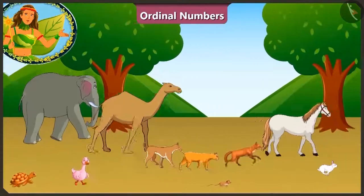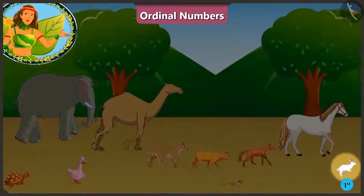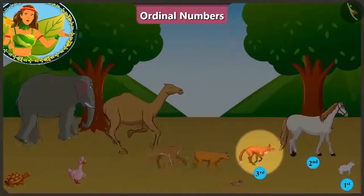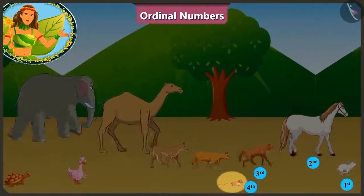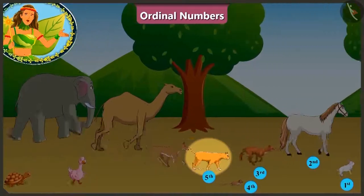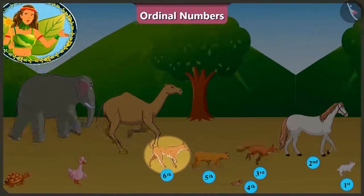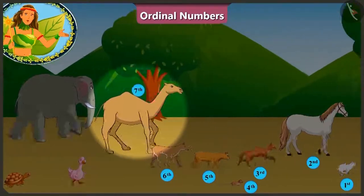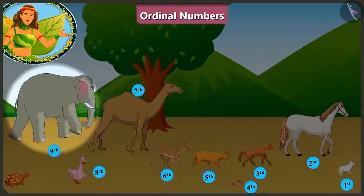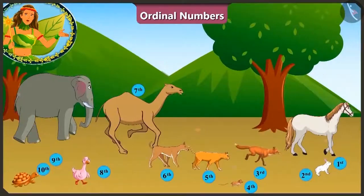Look children! Currently the rabbit is running at the first position, the horse at the second position, behind him at the third position is the fox, and the rat is running at the fourth position. At the fifth is the cat and right after her the dog is running at the sixth position. At the seventh position is the camel, at the eighth position is the duck, at the ninth position is the elephant, and at the tenth position is running the tortoise.